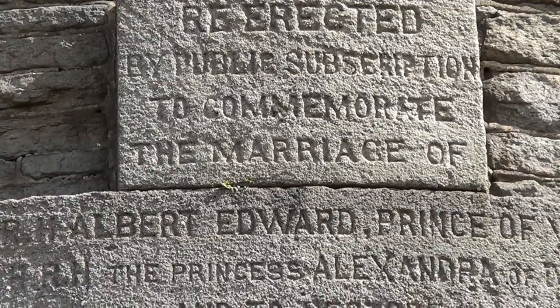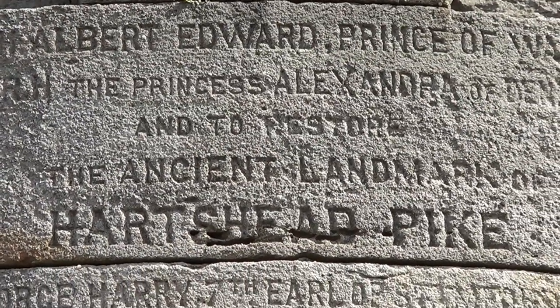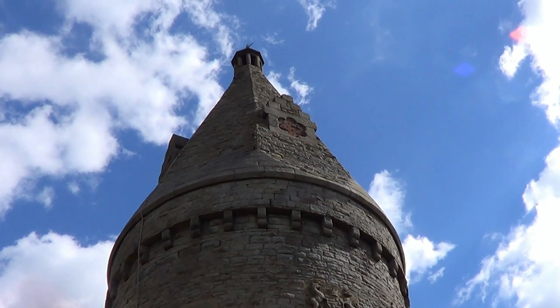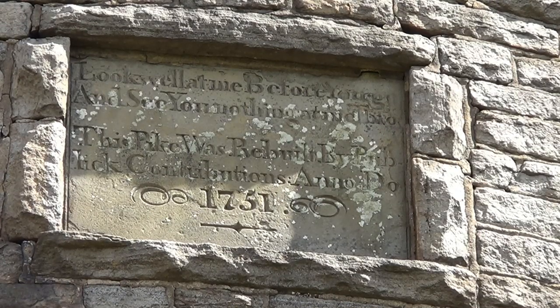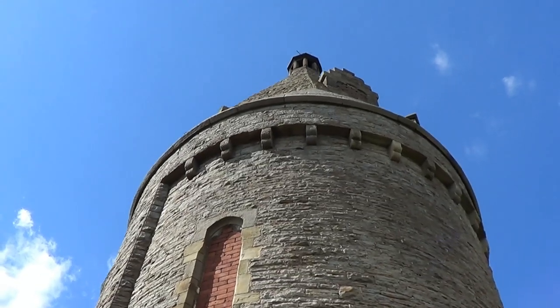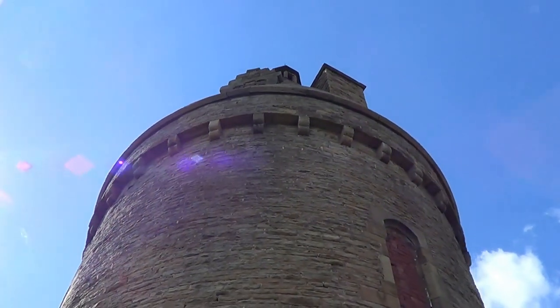The tower was rebuilt in 1863 by local architect John Eaton, to commemorate the marriage of His Royal Highness Albert Edward to Princess Alexandra, replacing a building that had been there since 1751. An inscription stone reused in the tower's entrance reads: 'Look well at me before you go, and see you nothing at me throw. This pike was rebuilt by Public Contributions, Anno Domini, 1751.' In the 1930s, the tower was opened to the public and contained a sweet shop, but it closed at the outbreak of the Second World War, and the entrance to the tower was bricked up around 1950.